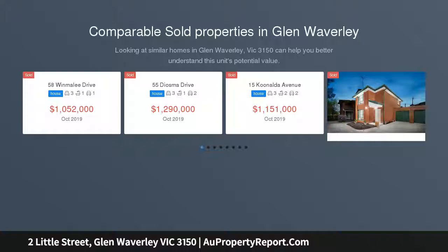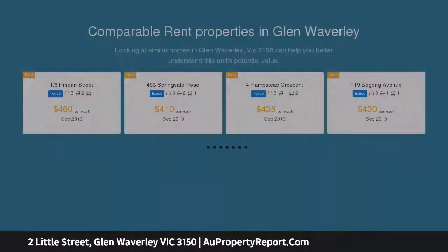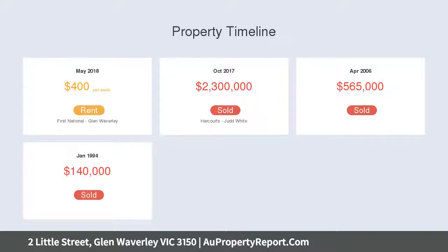This solid double fronted residence delivers future flexibility on a regular 709.9 SQM across allotment with rare double frontages of over 20 meters each, positioned in this highly sought after Glen Waverley Secondary School Zone, STSA.